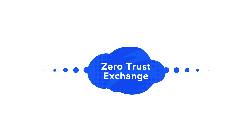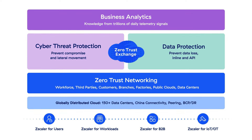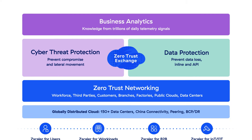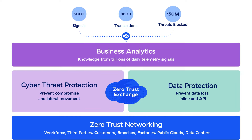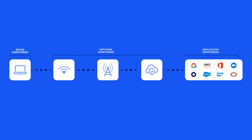ZDX is built upon Zscaler Zero Trust Exchange, a cloud-native platform that connects and secures users, workloads, and devices over any network from any location. Sitting in line, Zscaler sees more than 500 trillion daily signals, 360 billion daily transactions, and blocks more than 150 million threats every single day.